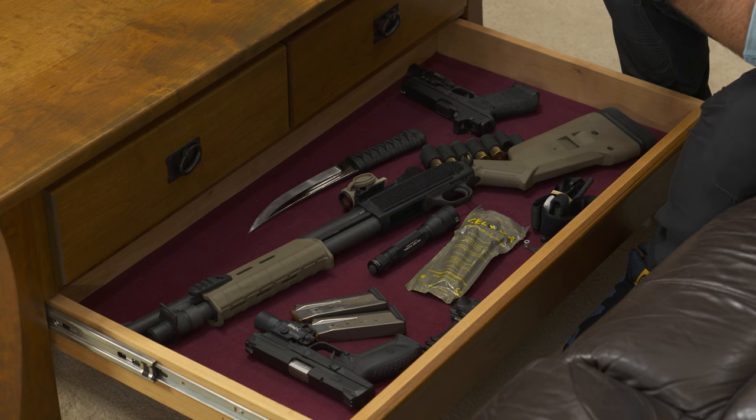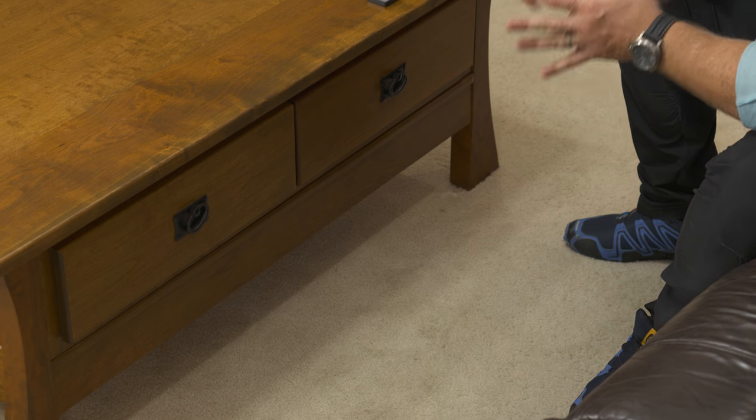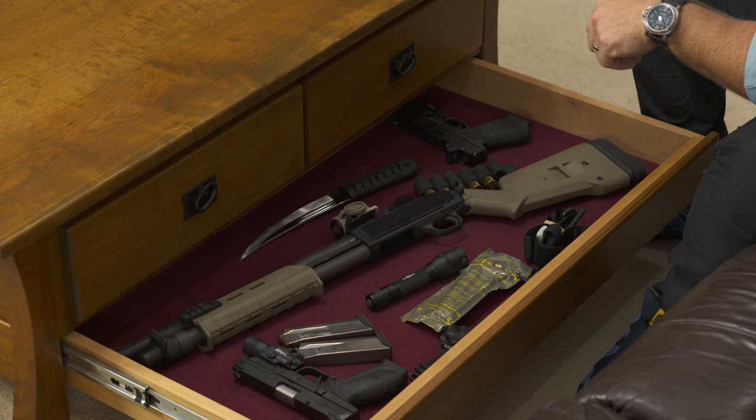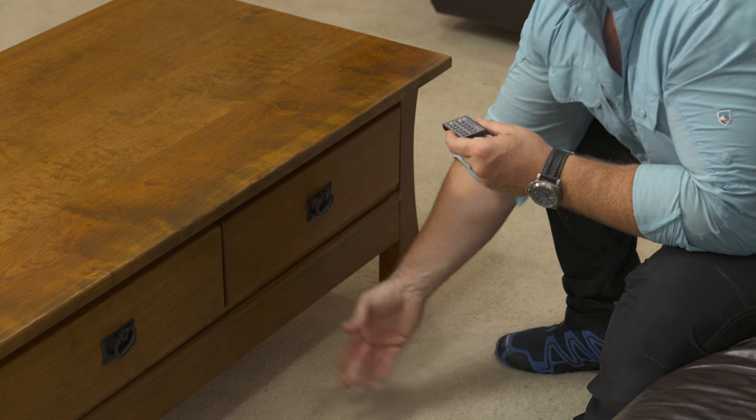Now I have access to everything in here. To lock this, I need to manually reset it — close it. Let's say right now I'm out here with the kids watching a family movie. If worst case scenario happens, somebody comes and kicks in the door or comes in through the back door, the only thing I need to do is reach down here, pull this open, and I have tools to problem solve with. To lock it, I simply close it, enter my pin code, and hit the lock button. It's secured.